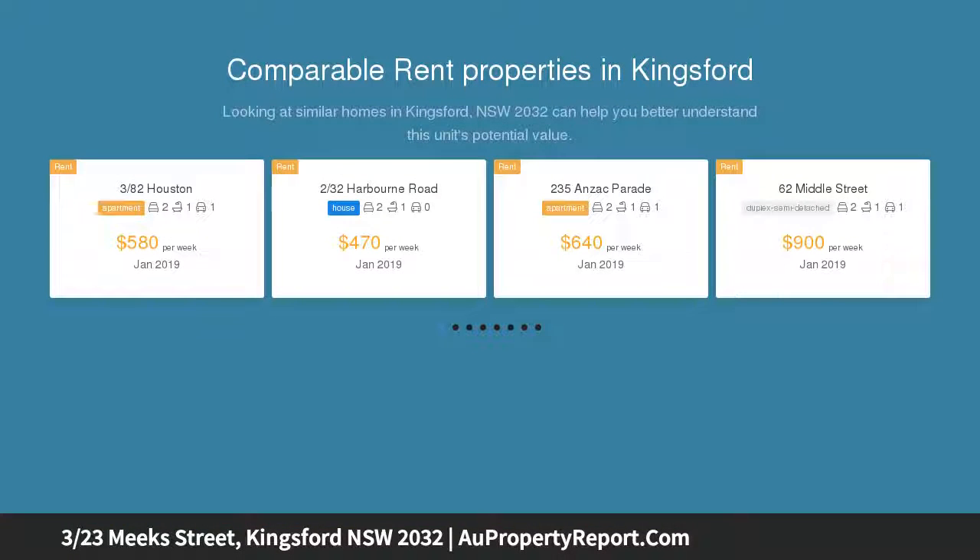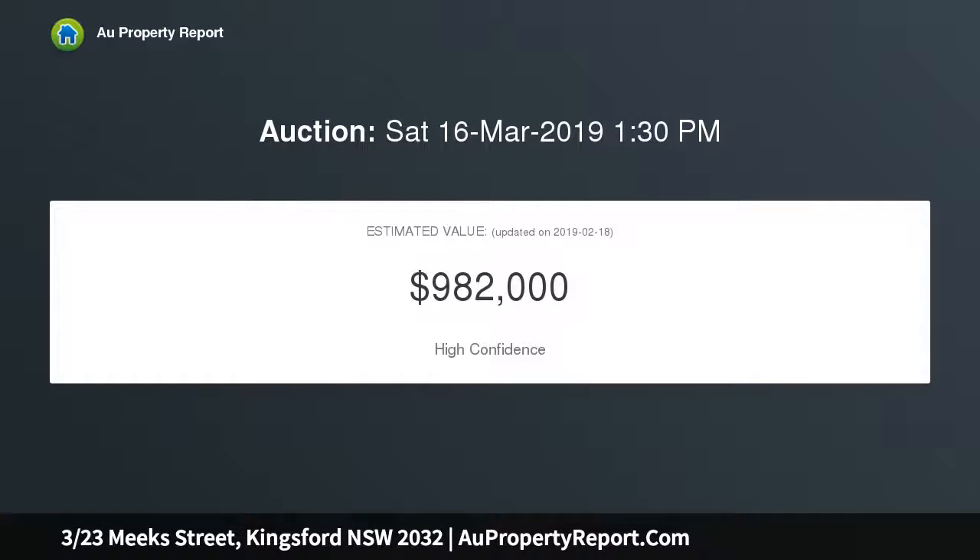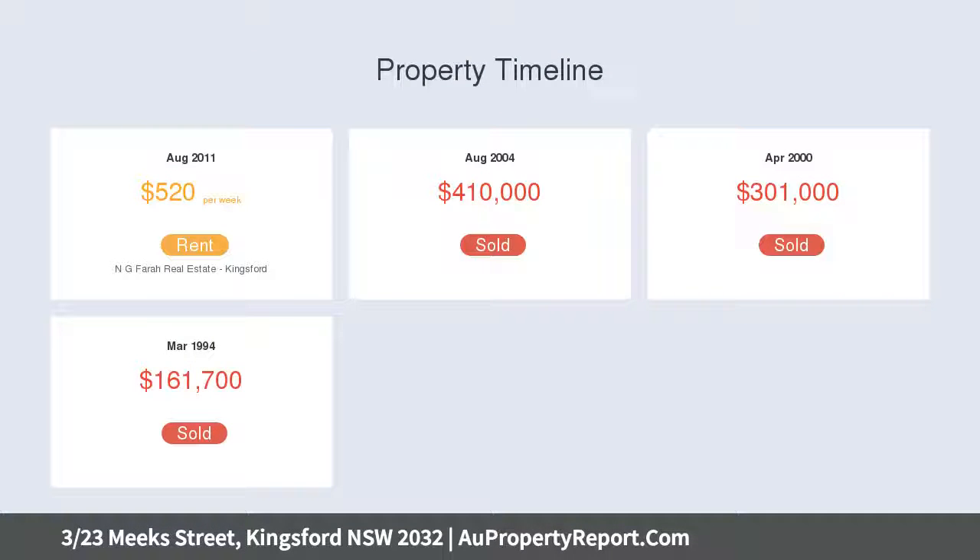Spacious and light-filled interiors are further enhanced by a leafy outlook and only one common wall. The superb opportunity to renovate will add value to an already attractive apartment, ideal as an investment or for an owner-occupier.